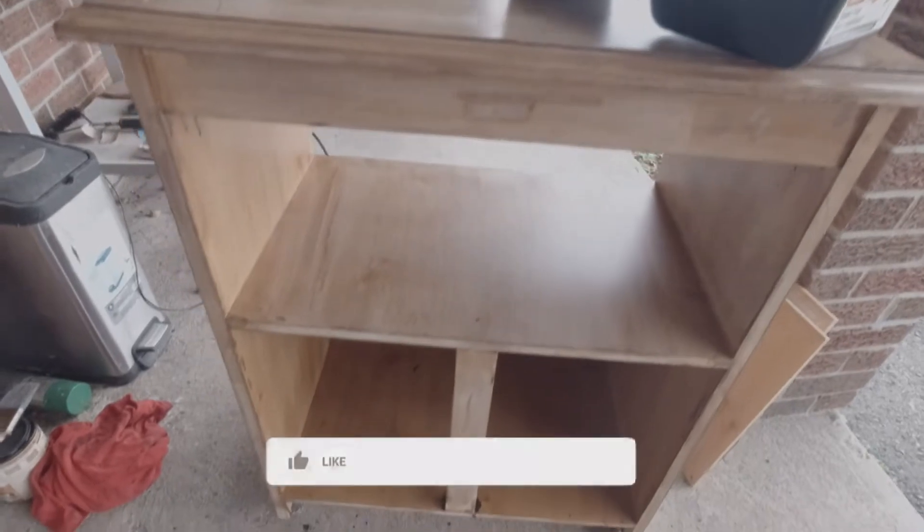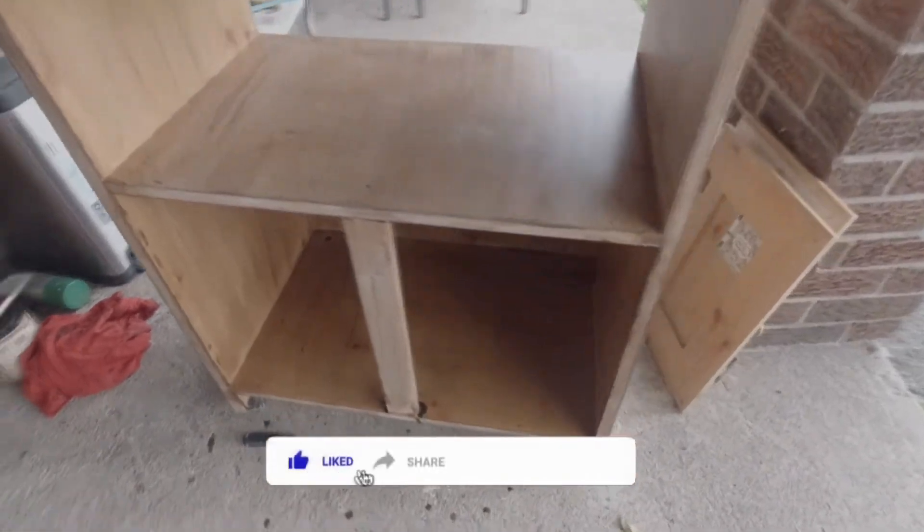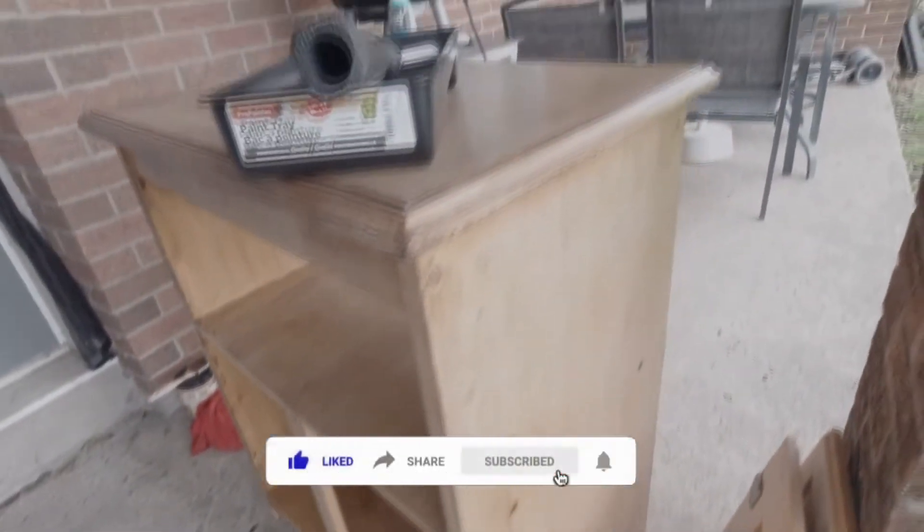I really hope you guys like how it's turning out. It's not so bad.